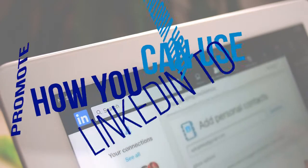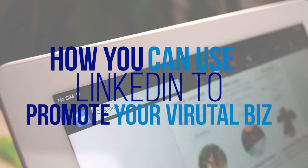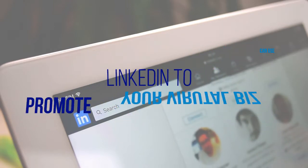In this video, I'll share with you why you want to promote your virtual assistant and virtual expert business on LinkedIn. You'll also learn the essentials of how to update your LinkedIn profile to help your ideal clients find you.